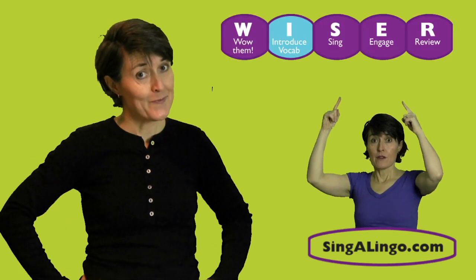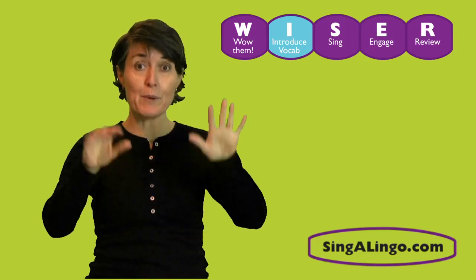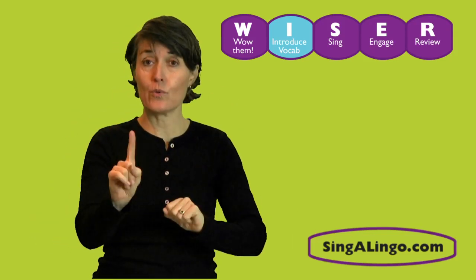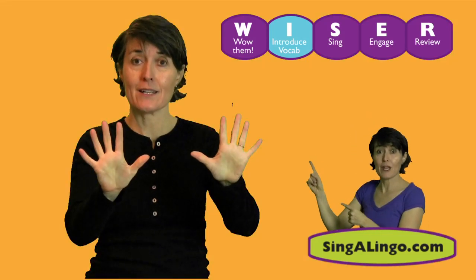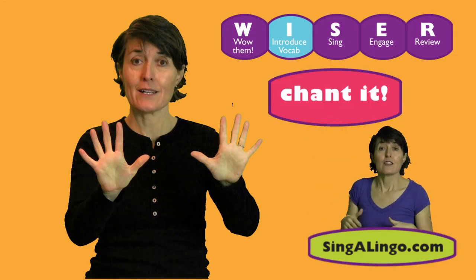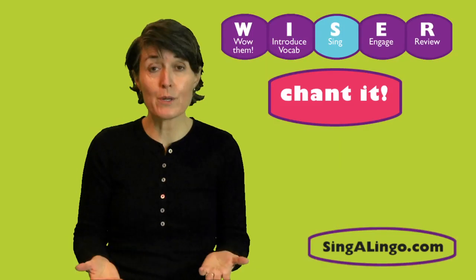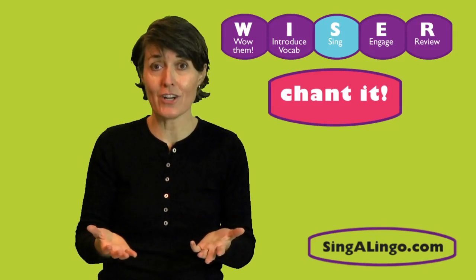Next comes the I-step for introduce vocabulary. Today we're going to learn a song that will help us count from one to ten — uno a diez. Before singing, make sure to use the chant it method. The children will learn to say 'let's go, let's go, sing in Spanish,' and eventually when you start doing it, they will sing along.